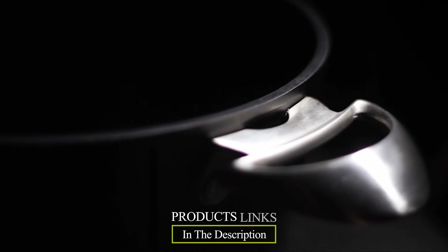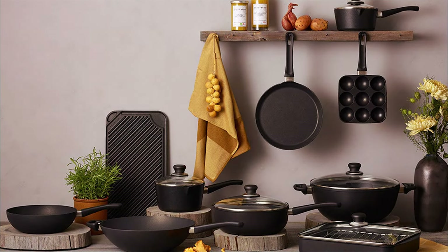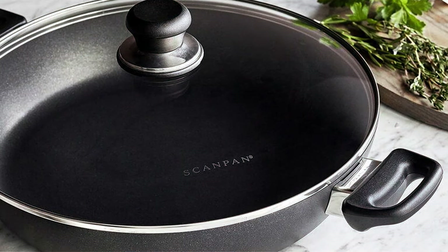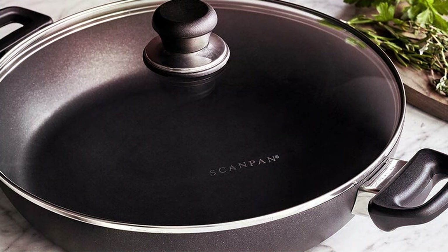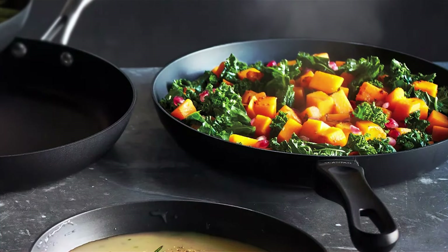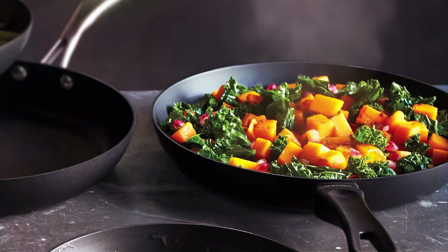Next, at number four, we have the Scampan Classic Two-Piece Fry Pan Set — a culinary masterpiece designed for both professional chefs and home cooks alike. Crafted with precision and innovation, Scampan continues to redefine non-stick cookware. This set includes two versatile fry pans, perfectly sized for cooking everything from a delicate omelet to a hearty steak. What sets Scampan Classic apart is its patented ceramic titanium non-stick coating, ensuring effortless food release and easy cleanup. You'll love the even heat distribution thanks to the pressure-cast aluminum base, which guarantees no hot spots.